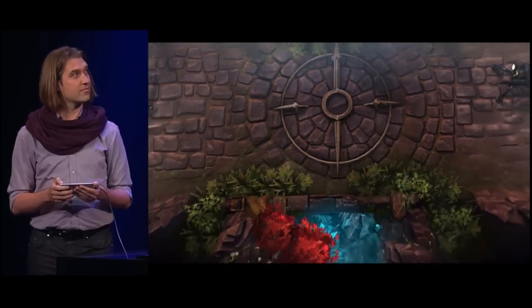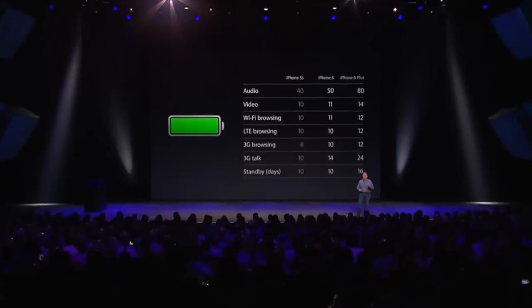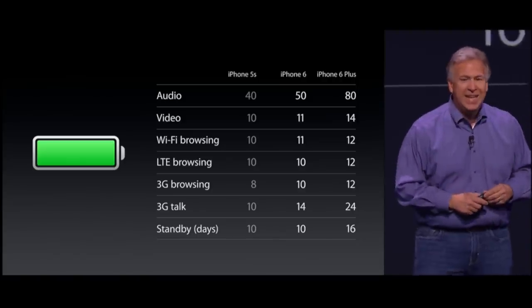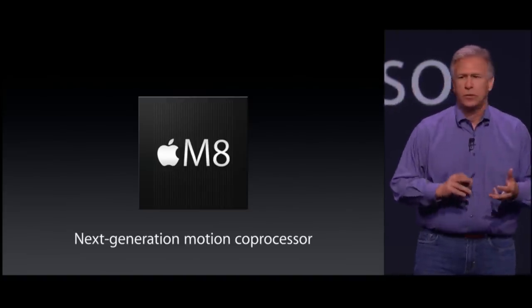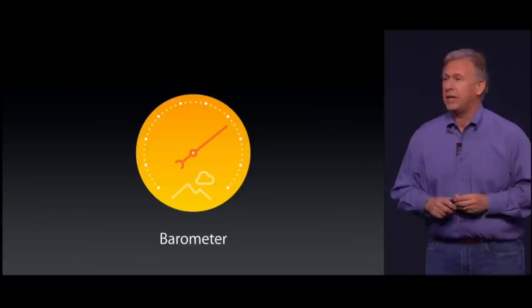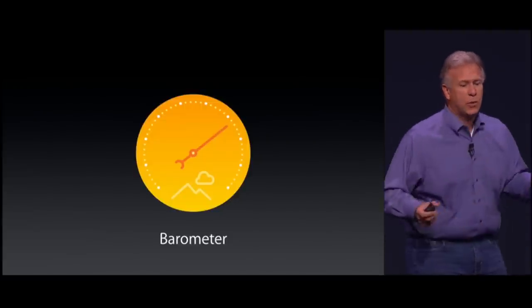Multiplayer battle arena gaming is the most popular game genre in the world. iPhone 6 offers 50 hours of audio playback. The iPhone 6 Plus offers 80 hours of music listening. There's our motion coprocessor — a new generation: the M8. You can tell when you're cycling, walking, or running. It also has a new ability to estimate distance. There's a new sensor built into iPhone 6 and 6 Plus: the barometer.